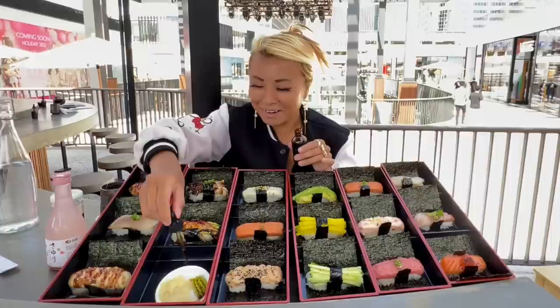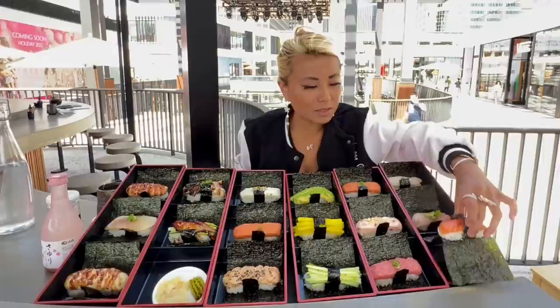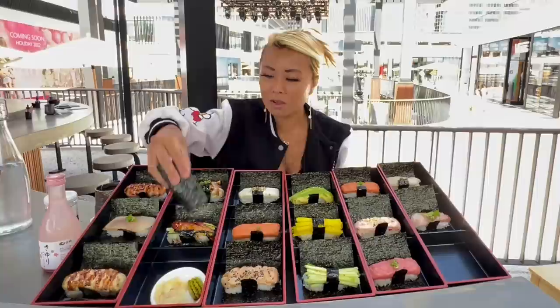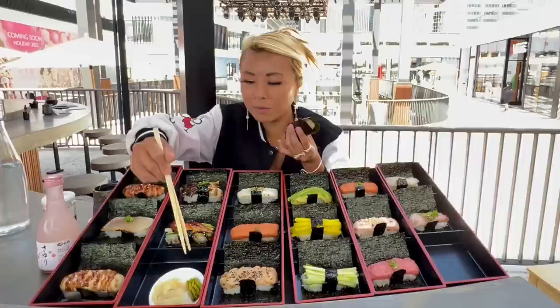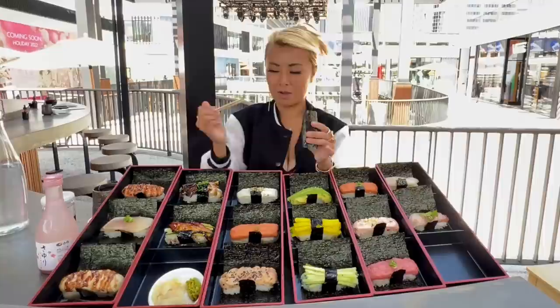I don't even know which one to start off on. I'll get my chopsticks ready — do I even need chopsticks with this? Anyway, I'll start off with a flavor that everybody loves. Oh, look at that — salmon with some little fish roe on top. I'm going to put it in the soy sauce and take a little bit of wasabi. Okay, let's take a bite.